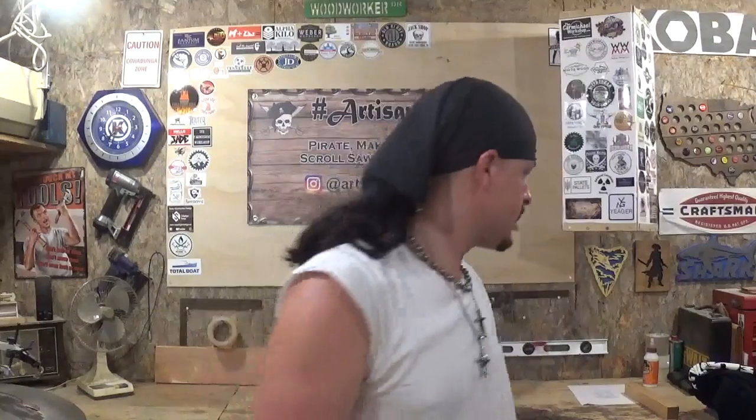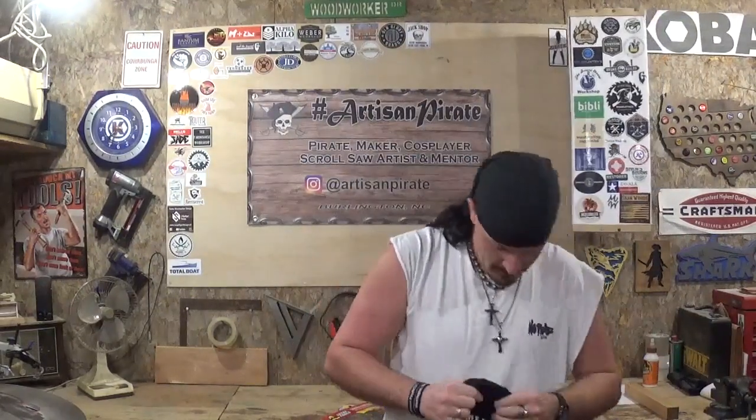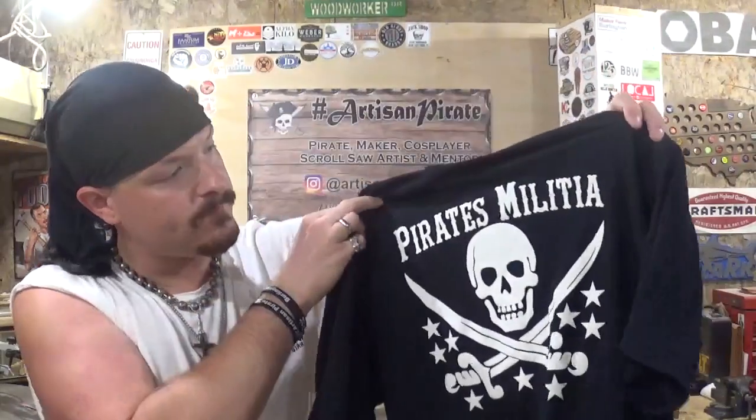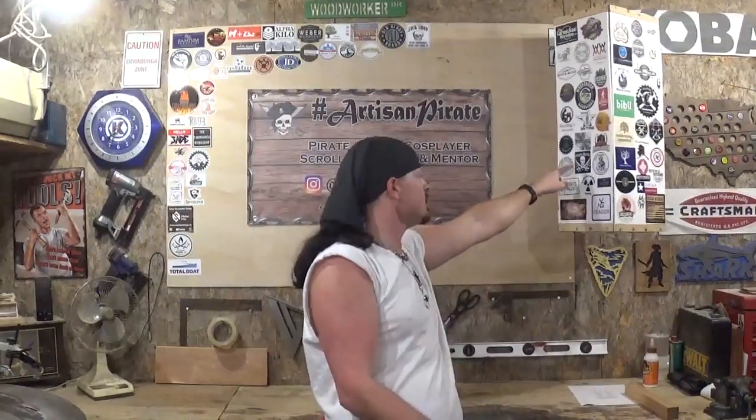That's real cool — real grateful for that. And then another shirt I got: Pirates Militia. Really like this. I actually purchased this shirt from the Pirates Militia Instagram page, and they also sent me a sticker. It's actually right there going around on the sticker swap sticker box. But that's real cool.